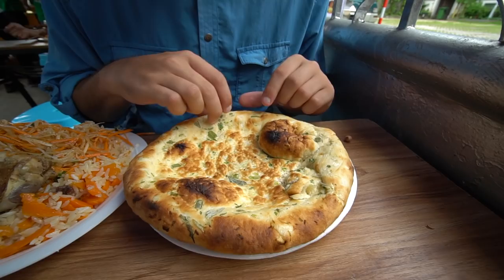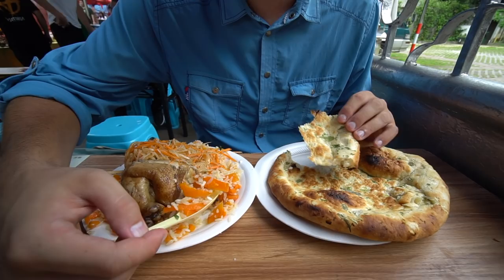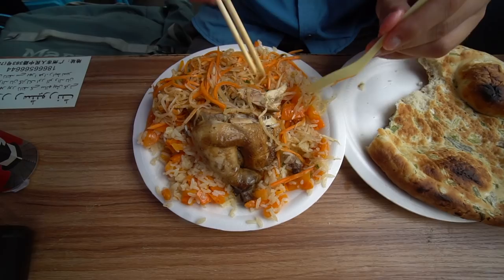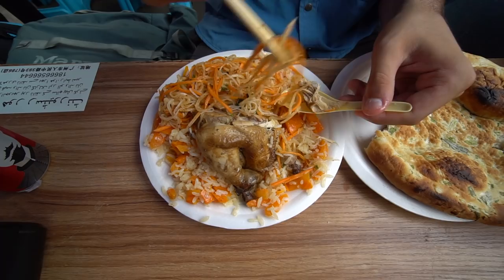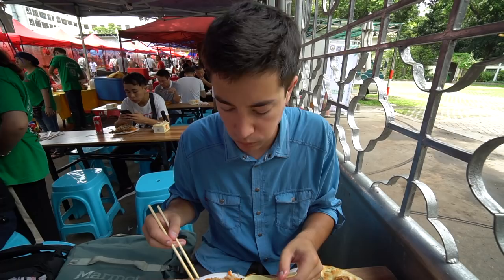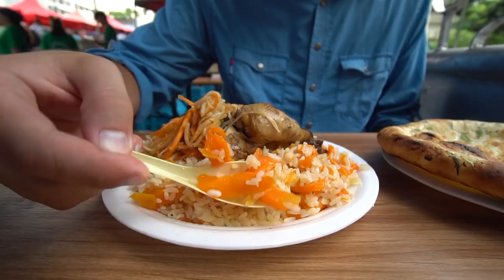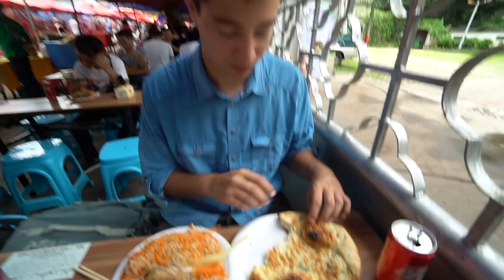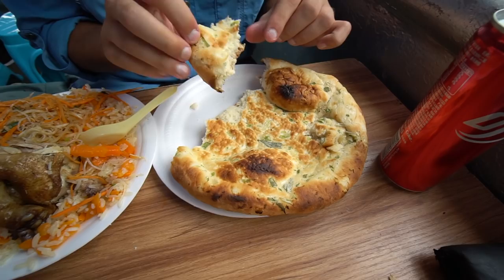I'm going to grab some rice with some carrots and chase it with some bread. Oh man, that's so hearty. Let's try a piece of chicken with some of the salad. This is so filling - it's like survival food, but done really deliciously. There are actually some noodles in there, a little bit of vinegar - I think that salad is a little pickled with some chilies in there as well. Gives it a nice little spice, and you've got to chase that with some of this bread.